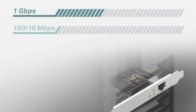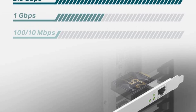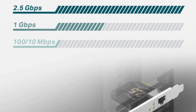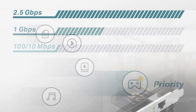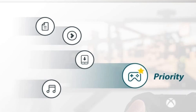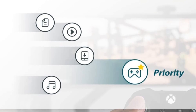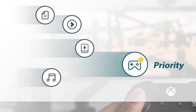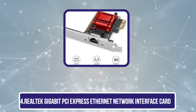It also has wake-on-LAN for remote management. Some users encounter driver issues with Windows 10, but overall its rating of 4.7 out of 5 stars proves that this network card doesn't leave much to be desired in terms of reliability and effectiveness. This is one card you can count on to enhance your life online.